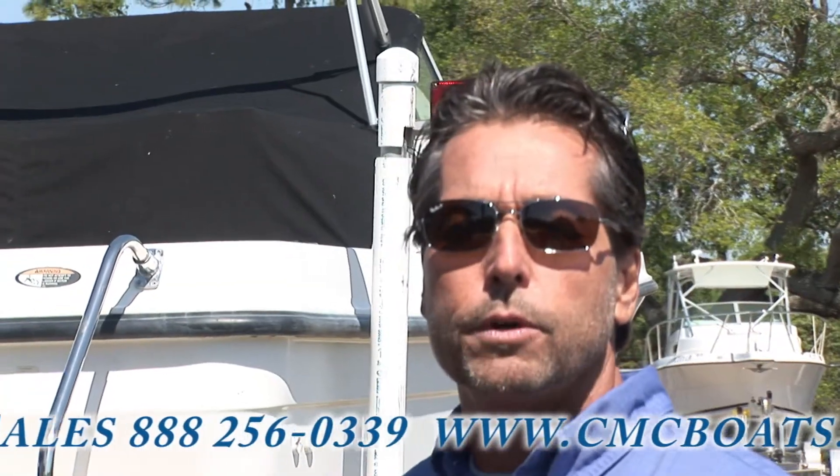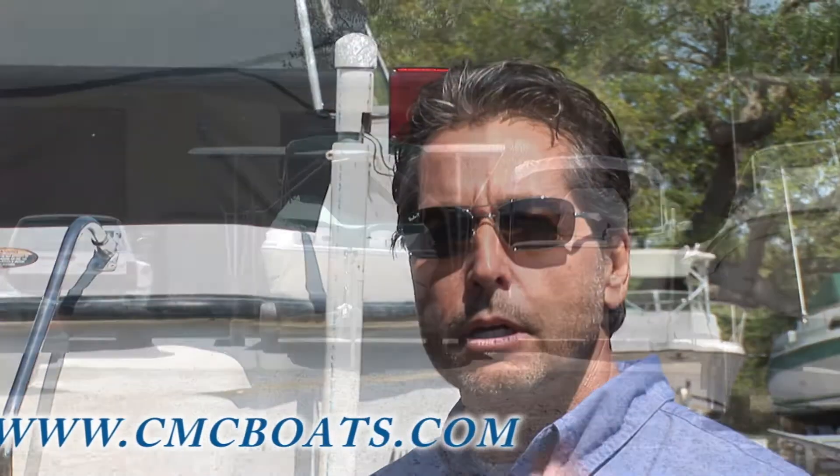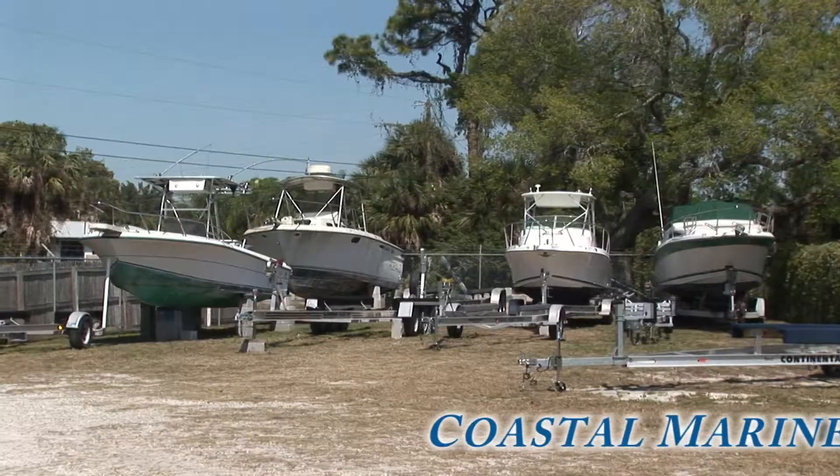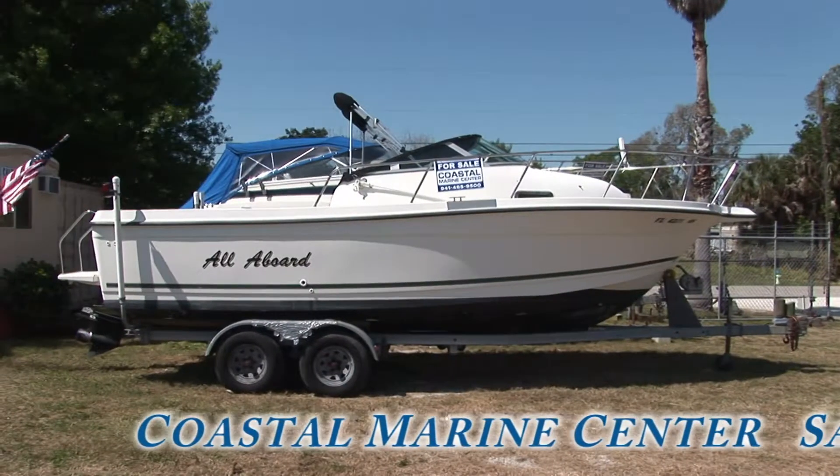The biggest point we're trying to make is that we are an established dealership, licensed here in Florida. We've been here since 1986 doing what we're doing.